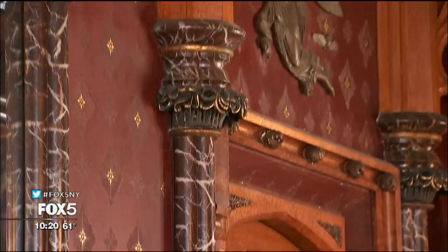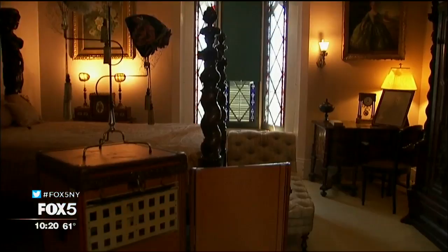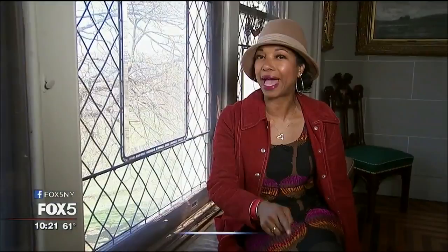On our way to the paintings gallery, we pass a bathroom and the duchess's room, complete with a vintage Louis Vuitton trunk. Once inside the gallery, it's clear owner Jay Gould loved collecting fine art. All the original framing has stayed in great condition, and many of these frames are now almost as important as some of the paintings. One of the most interesting features are the original Tiffany windows, designed with a magnifying panel that allowed you to look out and clearly see what was going on outside.